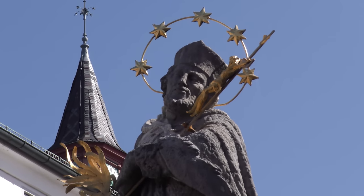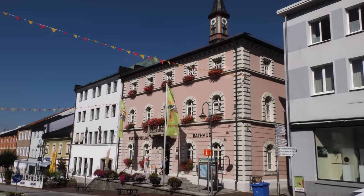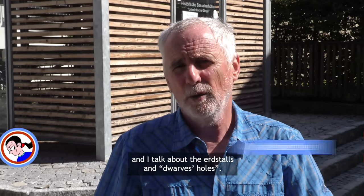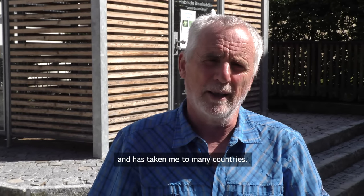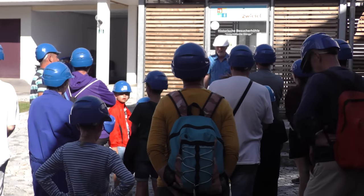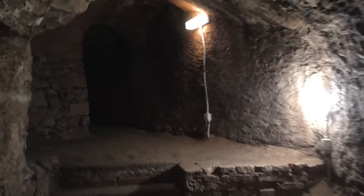Zwiesel boasts a series of underground passages, and although only a fraction of these still survive, it's enough to be an actual tourist attraction. I met up with one of the guides, Fred Bayerl. Herr Bayerl has spent decades researching one of Europe's most enduring mysteries. But first, we need to clarify something.